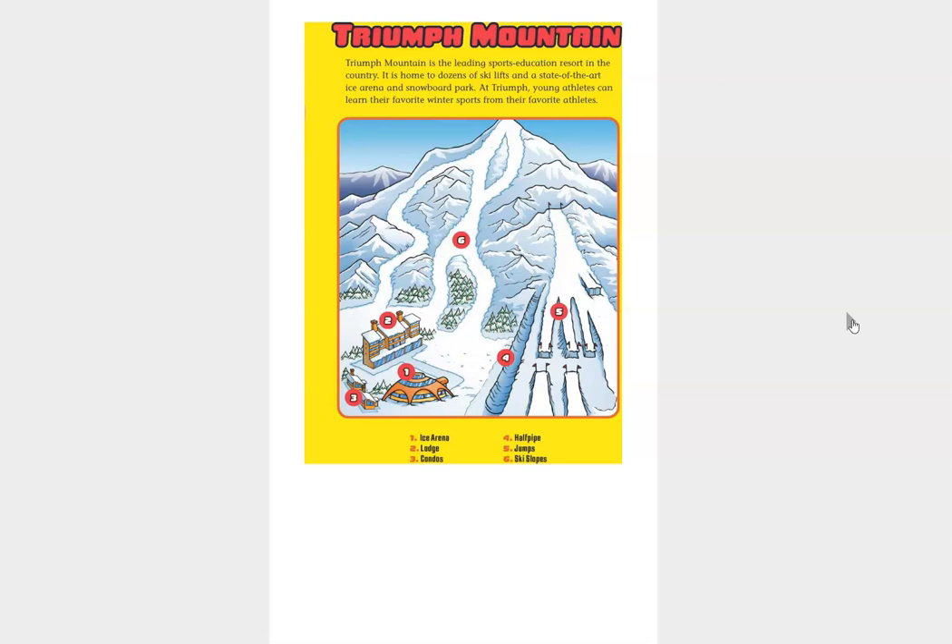It is home to dozens of ski lifts and a state-of-the-art ice arena and a snowboard park. And if you look at this map, it kind of gets you a lay of the land. So as you're reading, you can picture the setting of where Danny and the other characters are going about their fun to learn to ski.